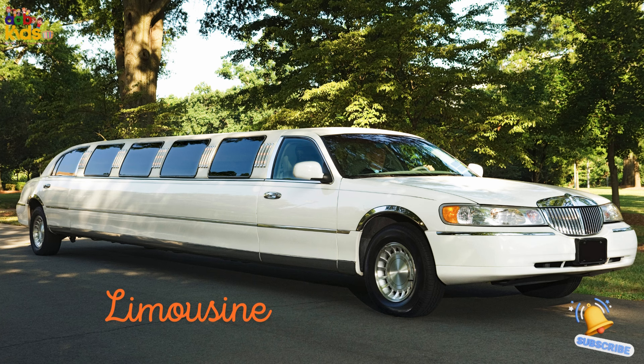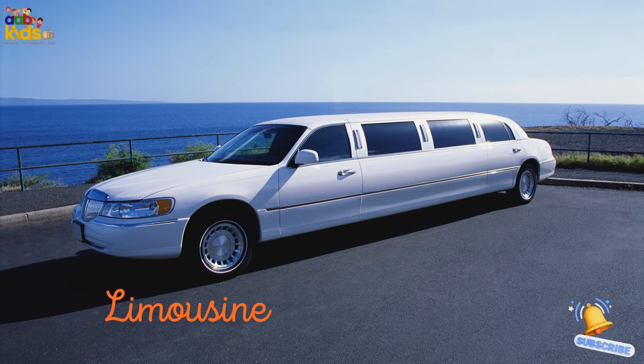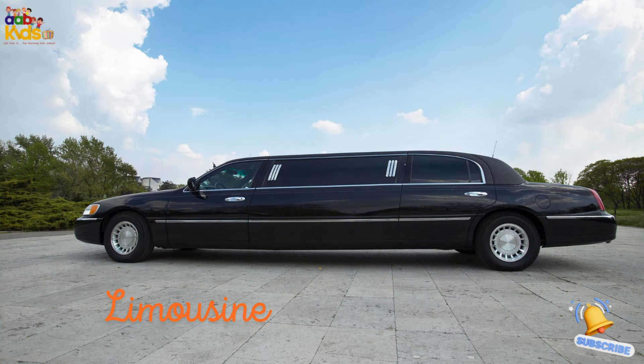Limousine. Say hello to the limousine, the stretched-out luxury car. It's got extra room in the back for parties or business meetings. It's like having a private lounge on wheels.